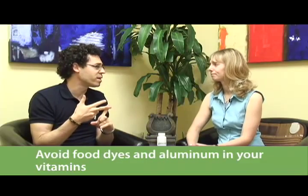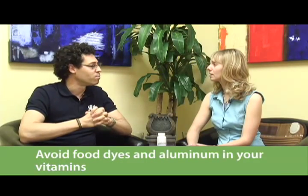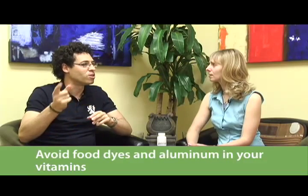Also, what you want to look at in your multi is the binders and fillers. These are the things that make all the nutrients stick together. You want to make sure there's nothing in there like yellow dye number six, or aluminum — you definitely don't want that.